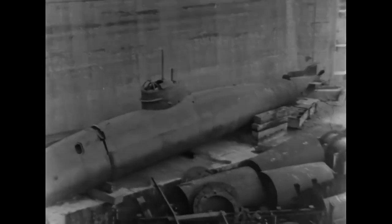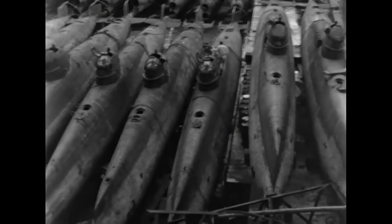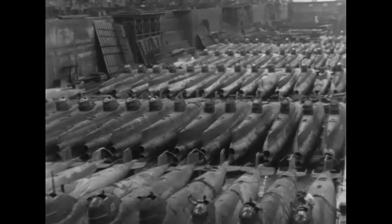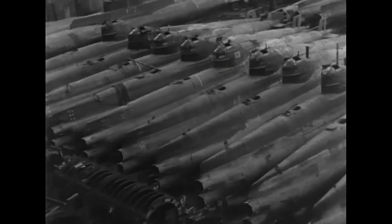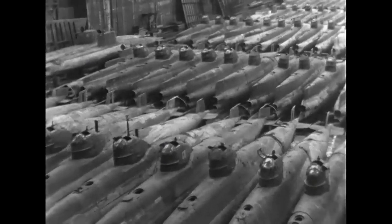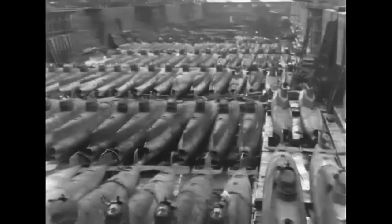Most people know about the midget submarines used by the Japanese Navy in the Battle of the Pacific during World War II against American ships, but what about the European theatre? There were many experiments and quite a few successful and less successful models of these interesting vehicles used by the Italian and German Navy and the British side too. Today we are going to take a look at these, starting with the Italians.